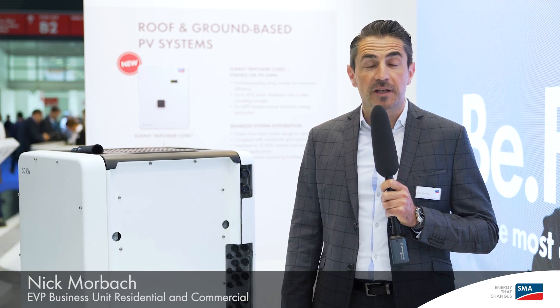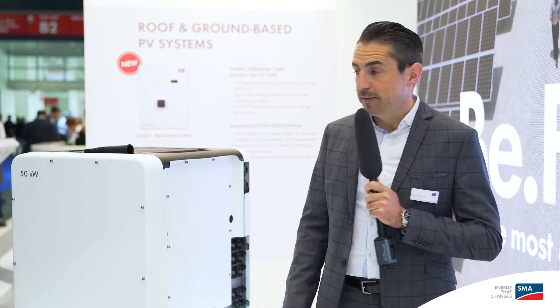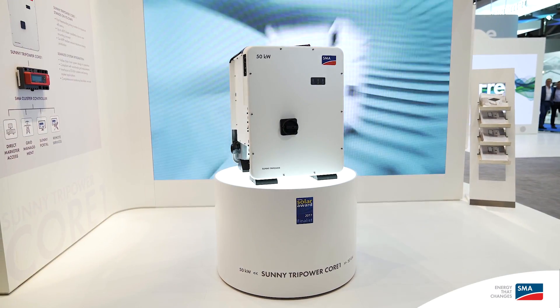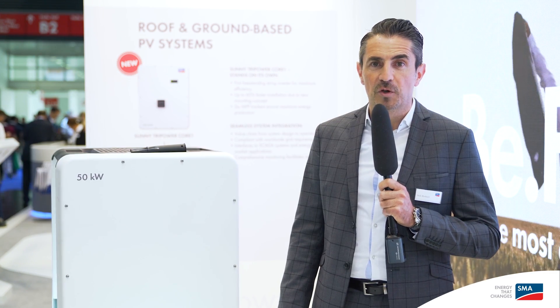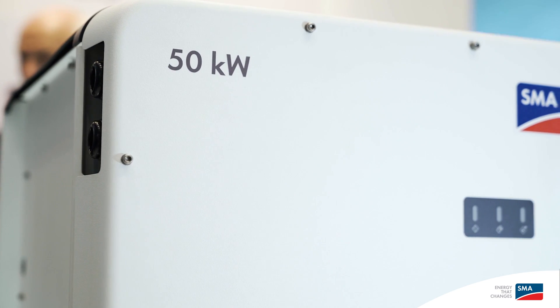Welcome at the INTO SOLAR in Munich at the SMA booth. We're here in the corner of the commercial applications, and the guy here beside me is the new Sunny Tri-Power platform, 100% tailored for commercial applications. It is called Sunny Tri-Power Core 1.